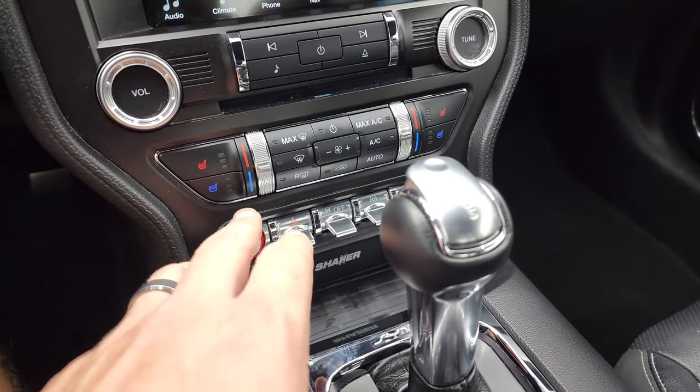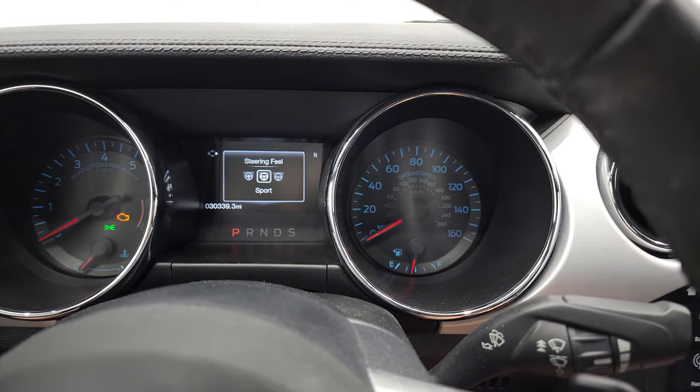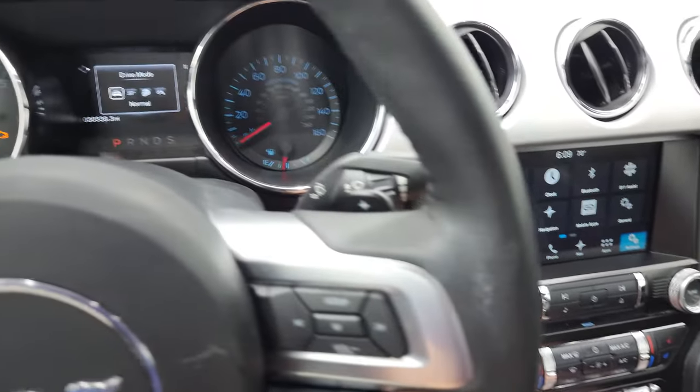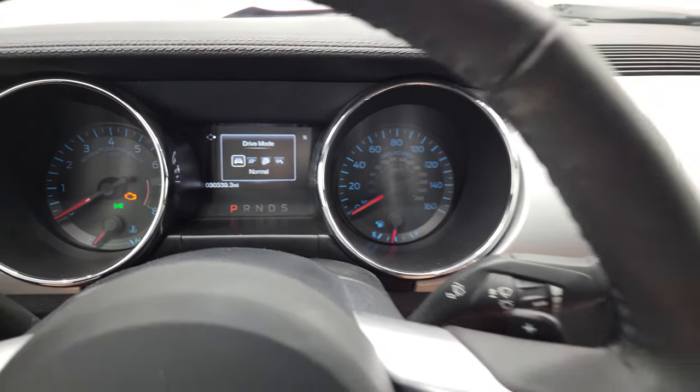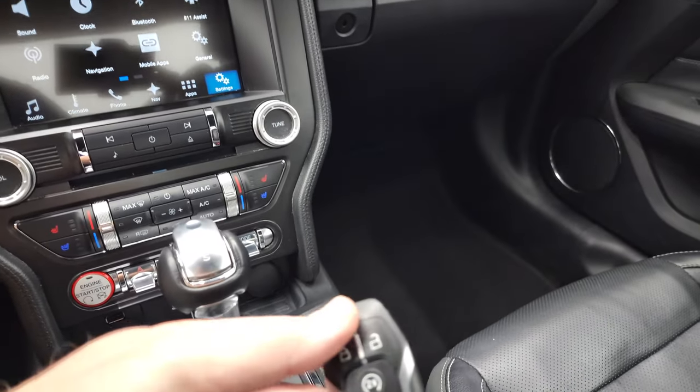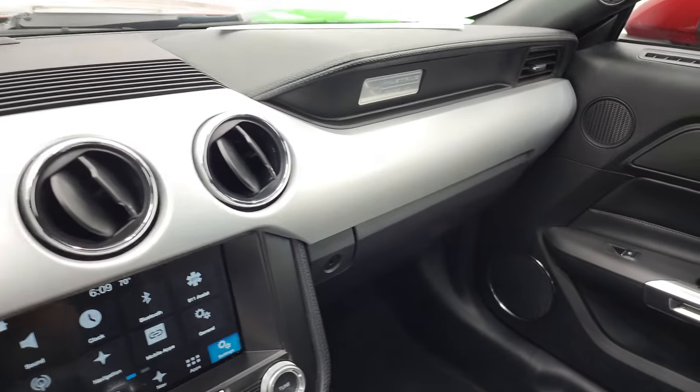Down here you have your tactile climate controls, heated and cooled seat buttons, stability control, and your different steering feels — so you have comfort, normal, and sport. And then your different drive modes: you have normal, sport plus, track, and snow/wet. Here's your automatic transmission. Keyless entry. This one does have remote start on it. The dash and passenger side seat and floor mat are in excellent shape. I don't think this car has ever been smoked in. The headliner is in very nice, clean condition. You do get HomeLink buttons up there for your garage door, security systems, and lighting systems.